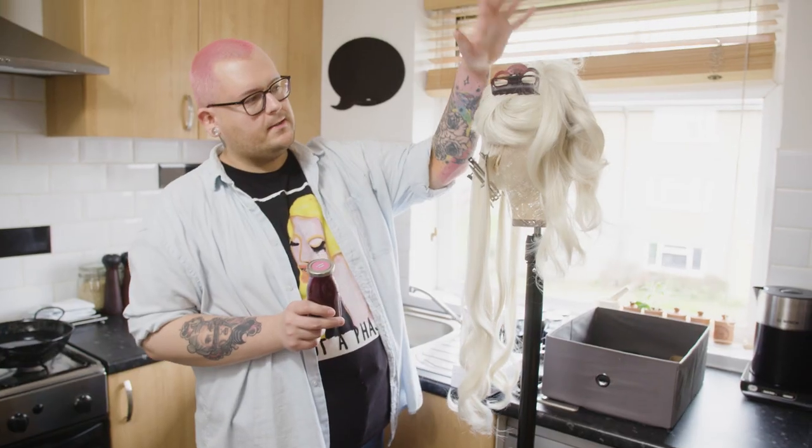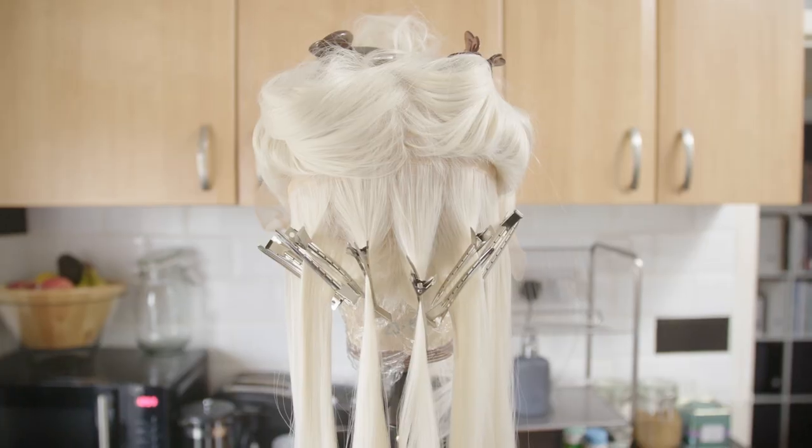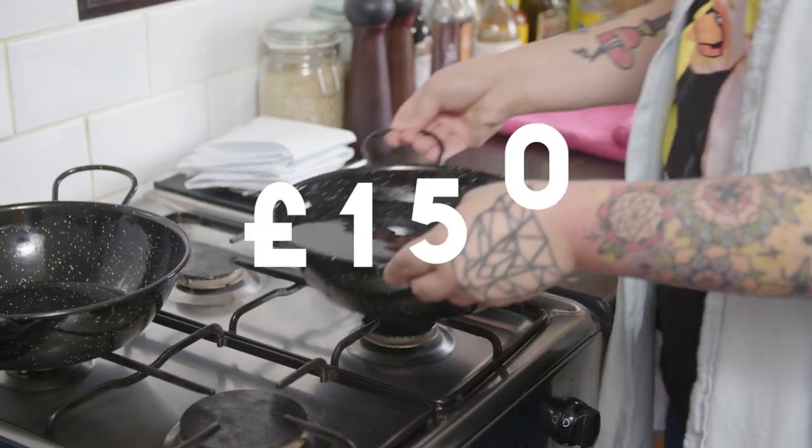So first we're going to dye the top and the front of the lace in pink. It's an ambitious project to do seven colors on a wig, so the value of this wig is about £150.